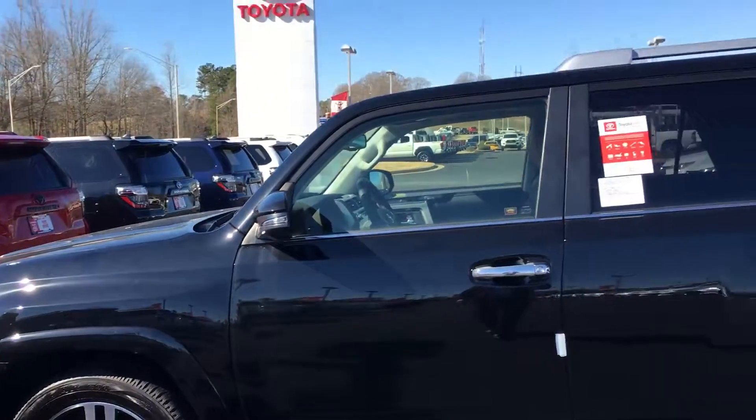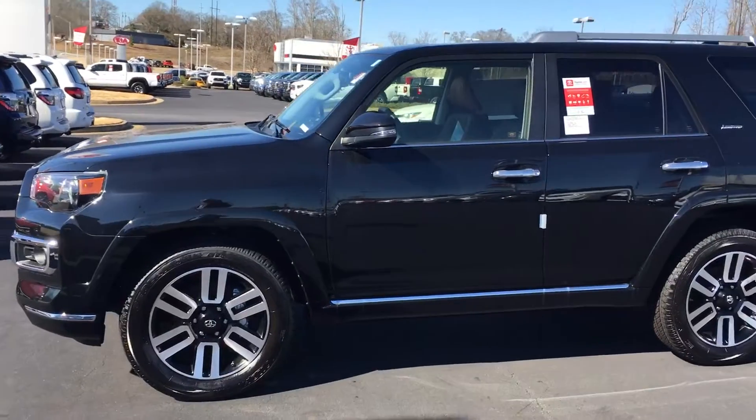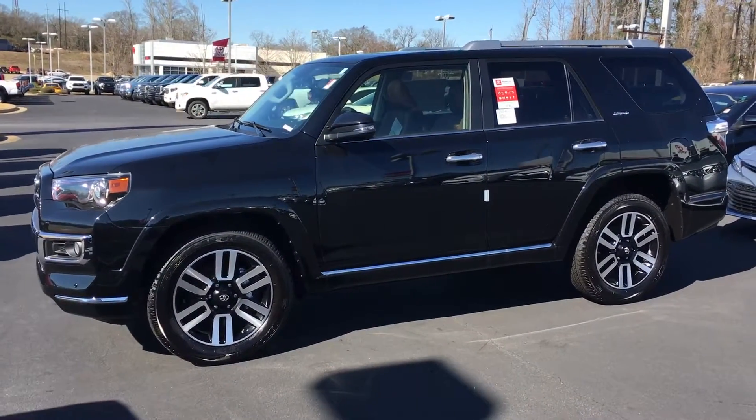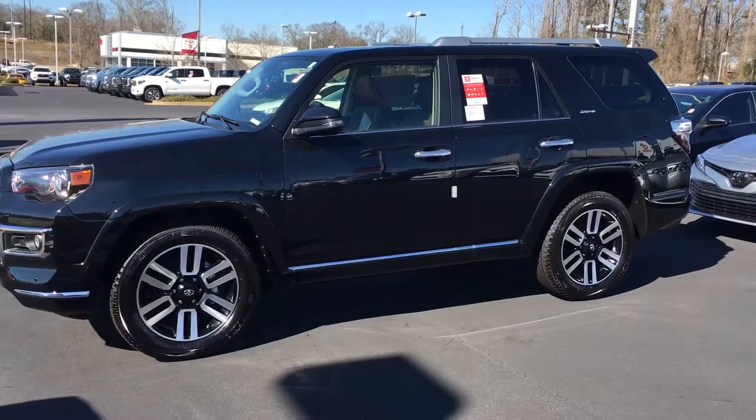When you see this — I know you're working today, but after you get off work, look at it, call me and let me know when y'all want to come over and look at it and take it for a test drive. This is Tillman at LaGrange Toyota, 706-882-2963.